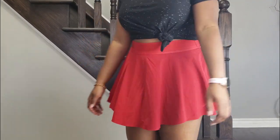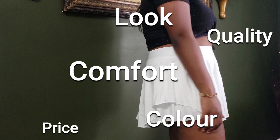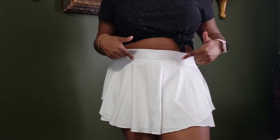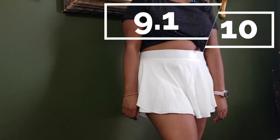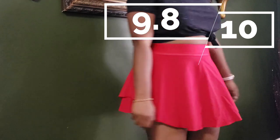Considering the price, quality, comfort, color, look, length, fit, and functionality of the Court Rival Skirt Regular, I would give it a 9.1 out of 10 and a thumbs up. I would give the Court Rival Tall a 9.8 out of 10 and definitely a thumbs up as well.